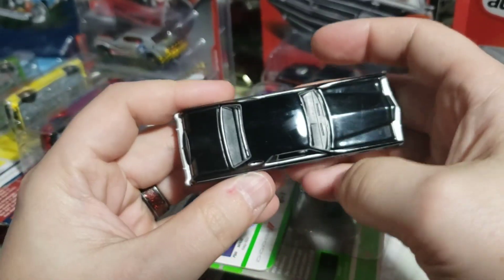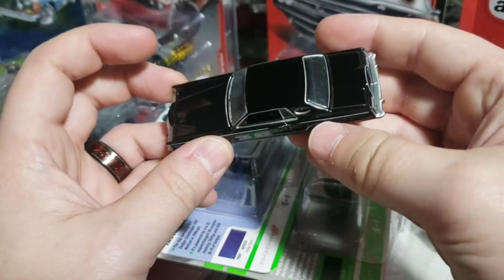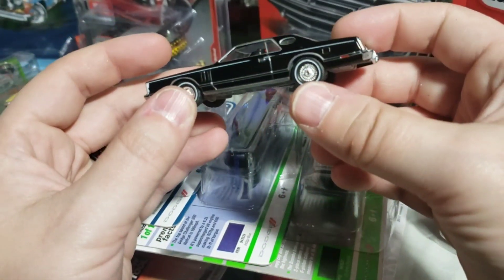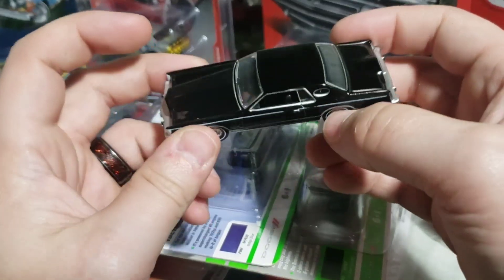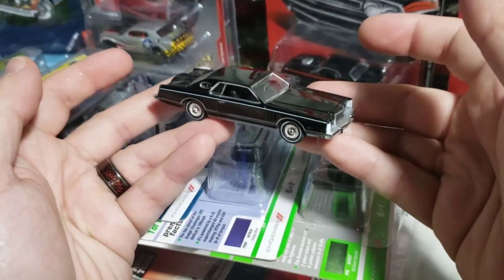Opening up the black one now — this looks sharp. Can't say this thing doesn't look mean at all, I love the look of these cars. Black just suits this car so well. I still kind of like that green one I opened up from one of the 2022 mixes a little more than the black, but come on — how can you not like that?